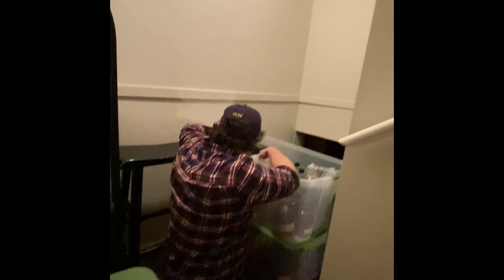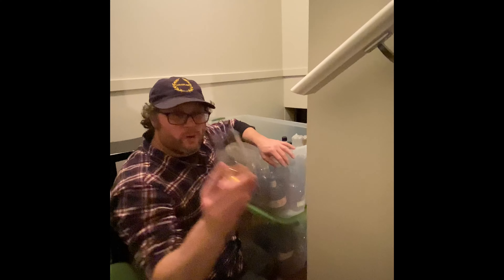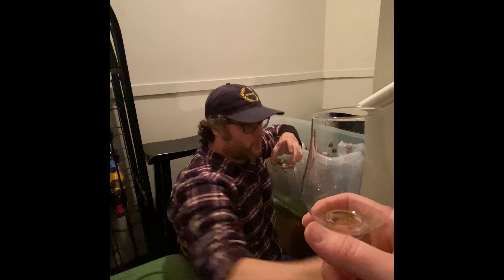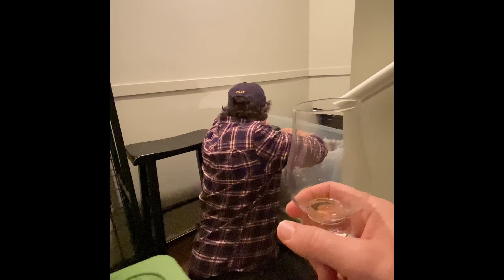Speaking of that, I need to pause — we are currently drinking the Two Brewers Release 31. It is excellent, so good, ridiculously good actually. Okay, you're at seven minutes fifteen seconds — moving forward.